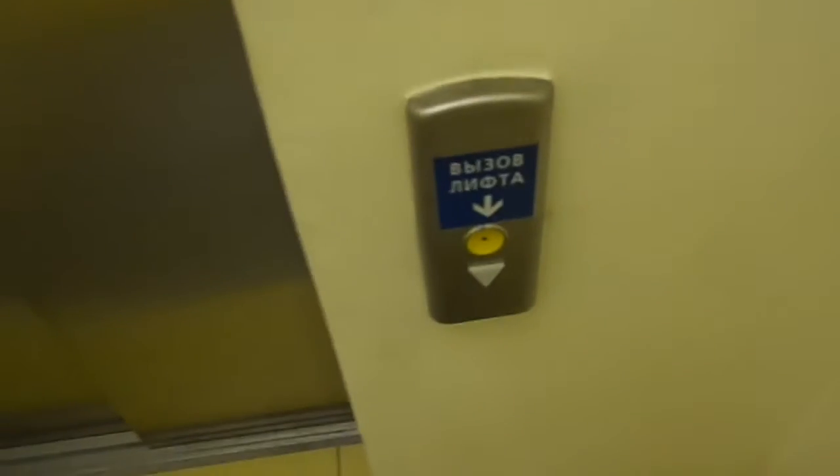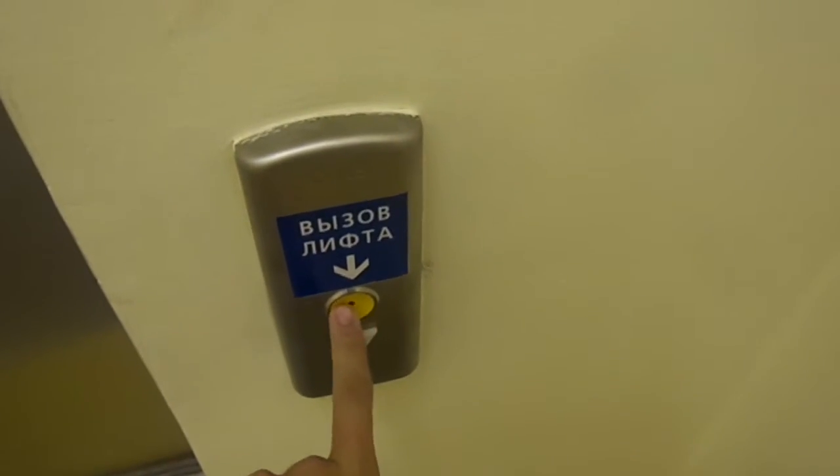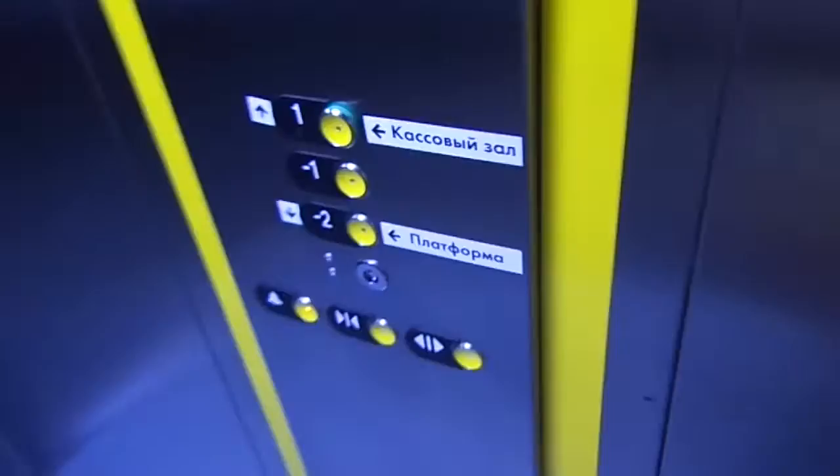This is the elevator at Kotirniki metro station in Moscow. It's a brand new Otis Gen 2 elevator, opened two days ago — brand new metro station. The display shows floor 2 and minus 2.